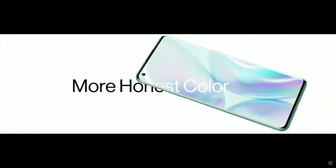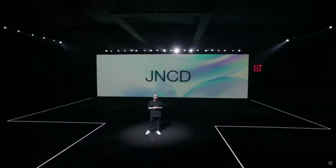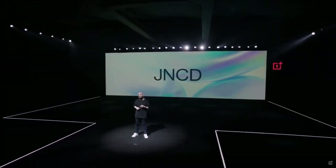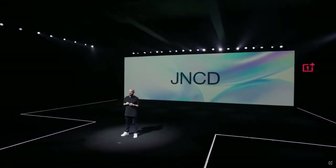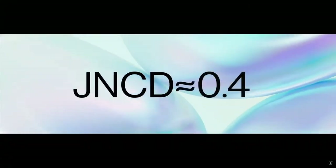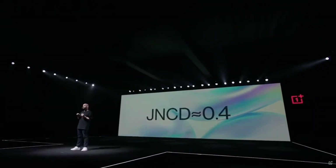You're also getting much more honest color than before. It all comes down to JNCD — just noticeable color difference. Like your golf score, the lower the JNCD, the better. Any JNCD below one is imperceptible to the human eye, but we've taken it further. The OnePlus 8 Pro has a JNCD of 0.4, which means the colors you see on your phone are practically identical to the same colors you see in real life.